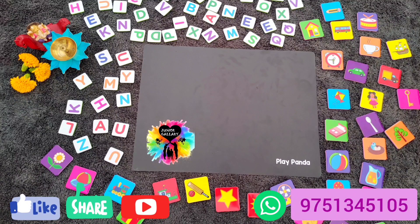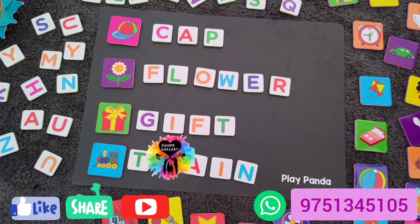You can teach phonics using this, you can build more spellings, and you can play with these picture magnets. The magnets and the letters will be very attractive for your kids, and multiple letters have been given so you can form so many spellings using this.